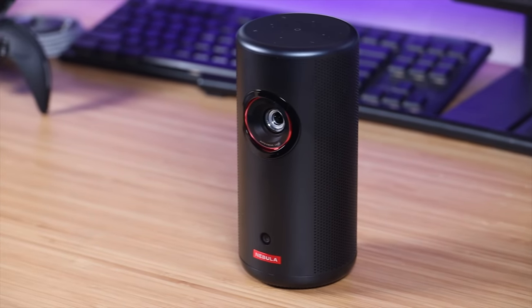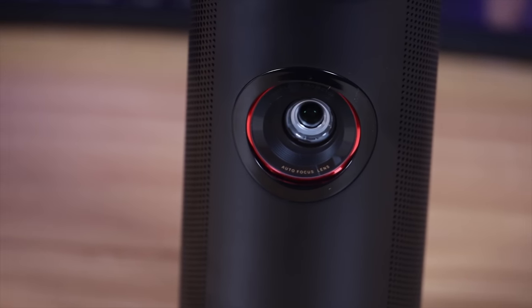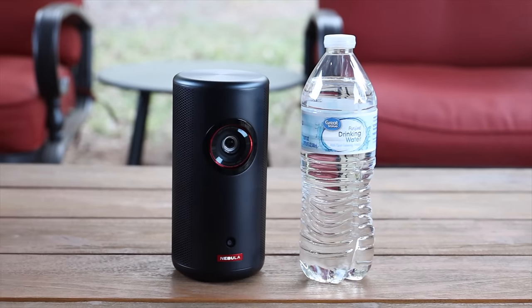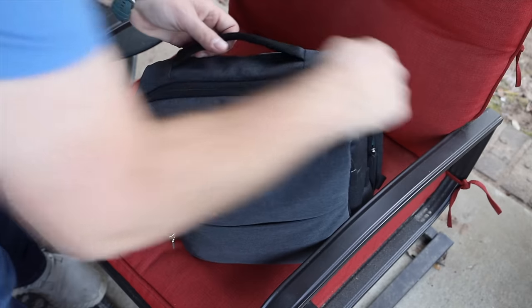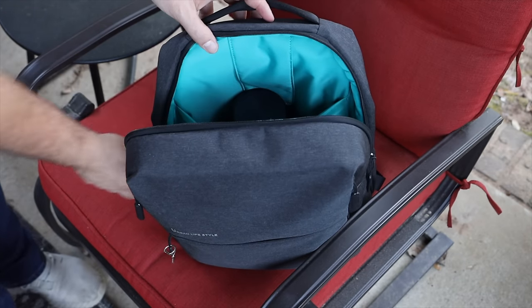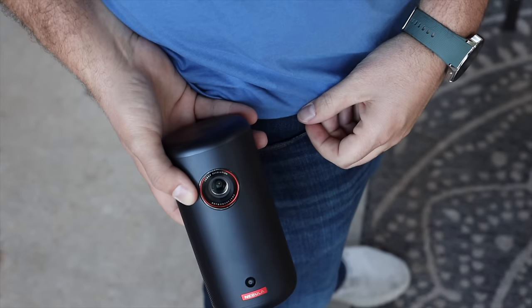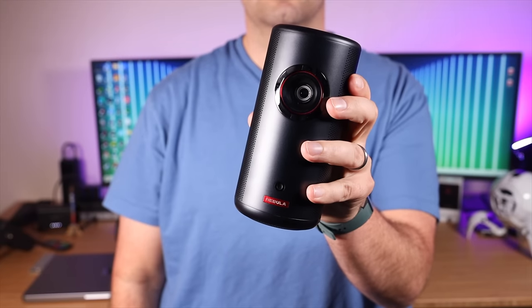The laser light source is also more efficient, taking less power, meaning you're going to be able to enjoy the projector for longer periods of time while unplugged. I also love the portability of this projector. It's about the size of a bottle of water or a soda can, and you can easily add it to your backpack or throw it in a purse. Depending on your jeans, you can even slide it in your pocket — that's how small it is — and even with it being so light and compact, it still puts out that amazing image.